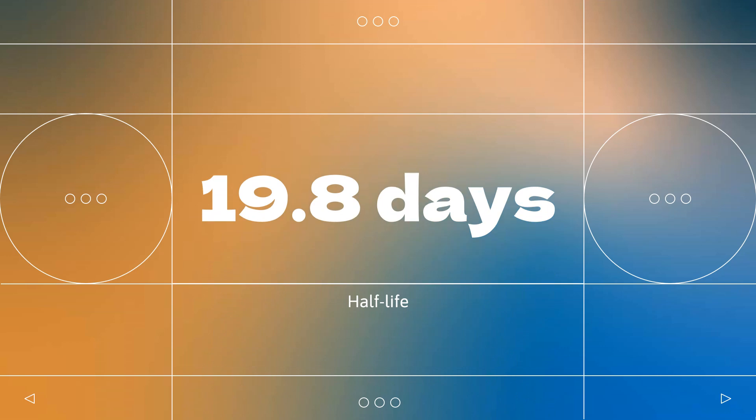Half-life: Following administration of a single subcutaneous dose of 45 mg or 90 mg in patients with psoriasis, the median half-life was 19.8 days and 21.2 days, respectively.